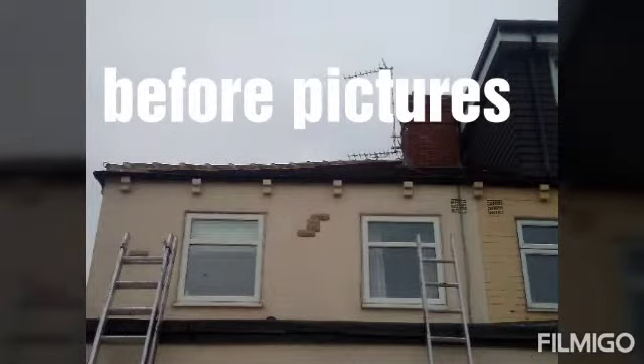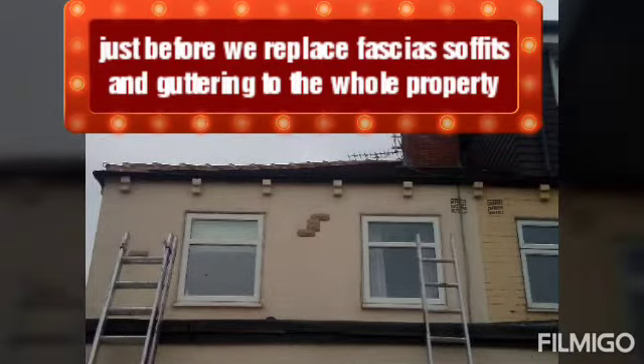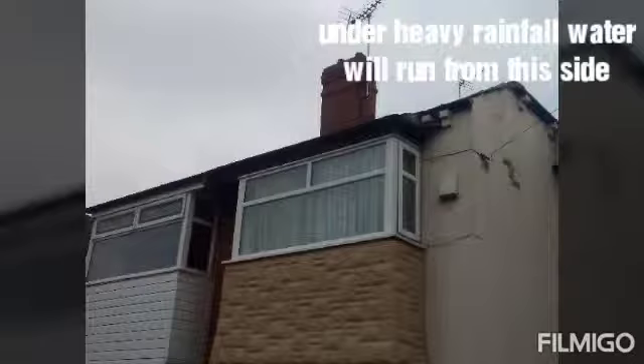Hi, welcome to Truss Roofing and Maintenance. Here's a few pictures for you before we started on the property. You'll notice quite a few issues around corners, flashings, and all sorts that haven't been done properly.